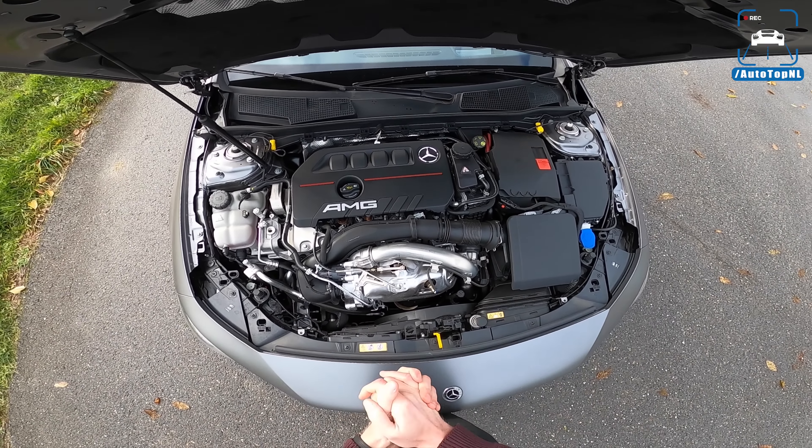There's also an AMG badge, a CLA 35 badge, and the new rear lights which look pretty cool. You can rate the exterior of this car in the top right corner from one to five — let us know what you think in the comments.